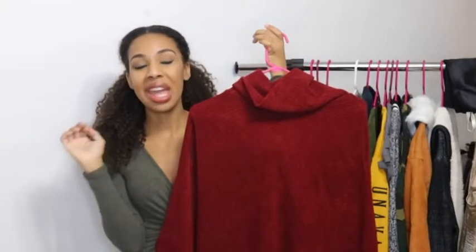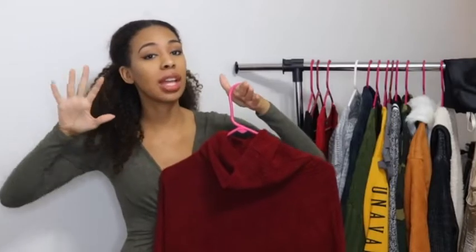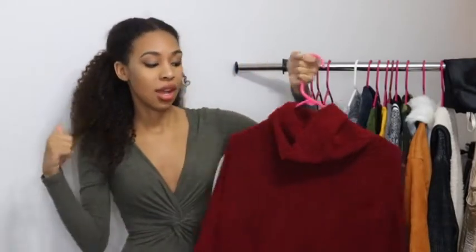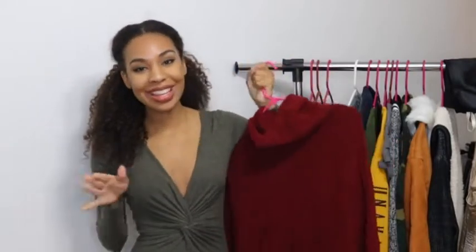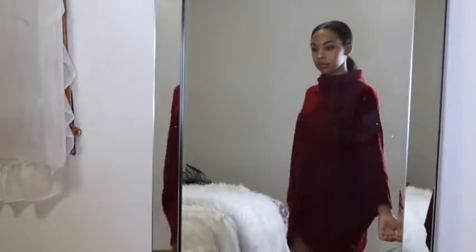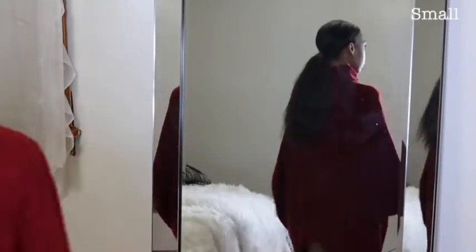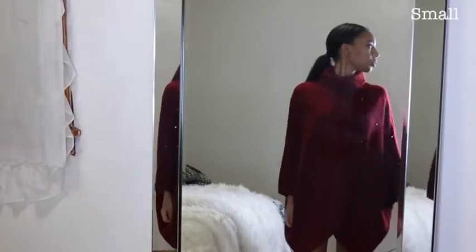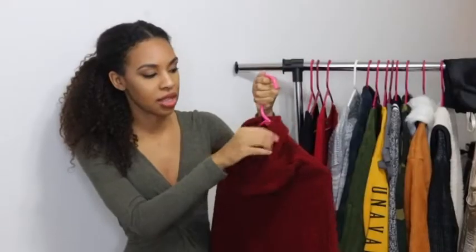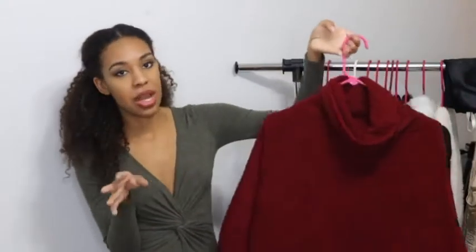This next item is a sweater — it's kind of like a poncho type of sweater. It can pass as a dress, but when you lift your arms it shows everything, so it's definitely something I'd wear with pants. It's super comfortable, another one of those items you can just throw on. It's kind of thick so it'll keep you warm — great for winter as well as springtime. I absolutely love ponchos, so I had to pick this up.